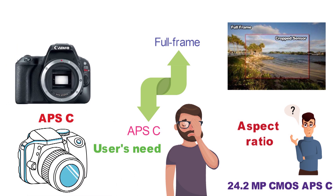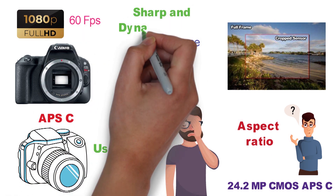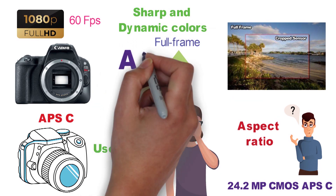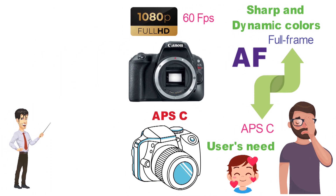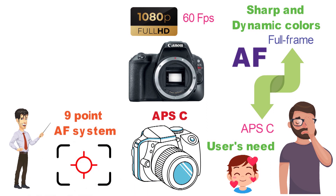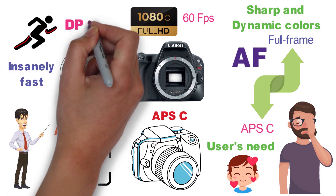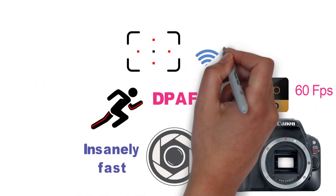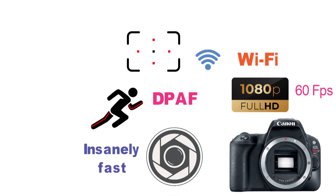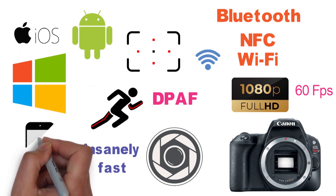This sensor in the Rebel SL2 helps in capturing FHD 1080p videos at 60 frames per second. The videos and pictures taken are sharp and come with dynamic colors. Combining it with the AF system, every shot becomes a treat to look at. The camera has a 9-point AF system for recording videos and taking stills with great autofocus. Along with that, the camera also has dual-pixel autofocus that is insanely fast when recording moving objects. You can simply put the DPAF at work by touching on the display, and object tracking from there will be done automatically. For wireless sharing, the camera comes equipped with Wi-Fi, NFC, and Bluetooth that works with most iOS, Android, Mac, and Windows devices. The camera also supports the Canon Kinect app.